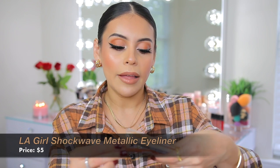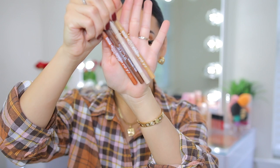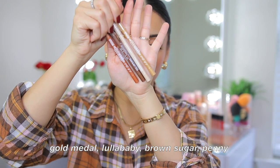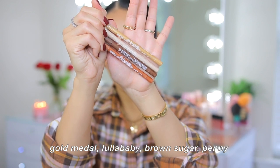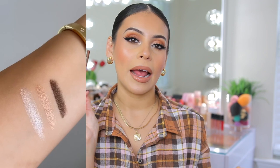Speaking of liners, let's talk about waterline liners. I wanted to mention these from LA Girl because they are not only beautiful colors for the fall, but the finishes are stunning and add a little extra pop to your look. These are the LA Girl Shockwave metallic eyeliners. We have gold metal, which is a light gold; Lullababy, which is a nude cream shade; Brown Sugar, a light metallic-y brown; and Penny, which is a light copper. They're creamy, pigmented, and glide on the waterline without irritating my eyes. Today I'm wearing Brown Sugar.